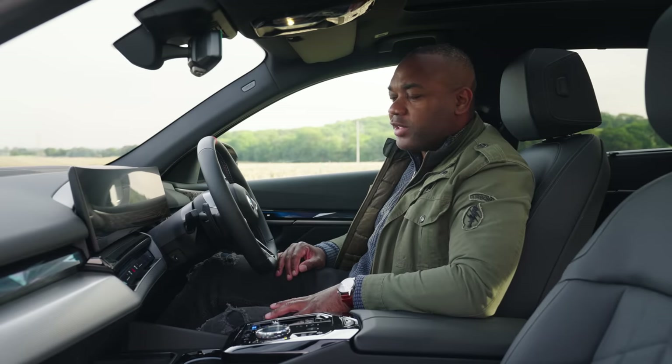BMW, I'm going to give you a 7.5 for the interior. Quality: amazing. Practicality: not so much.